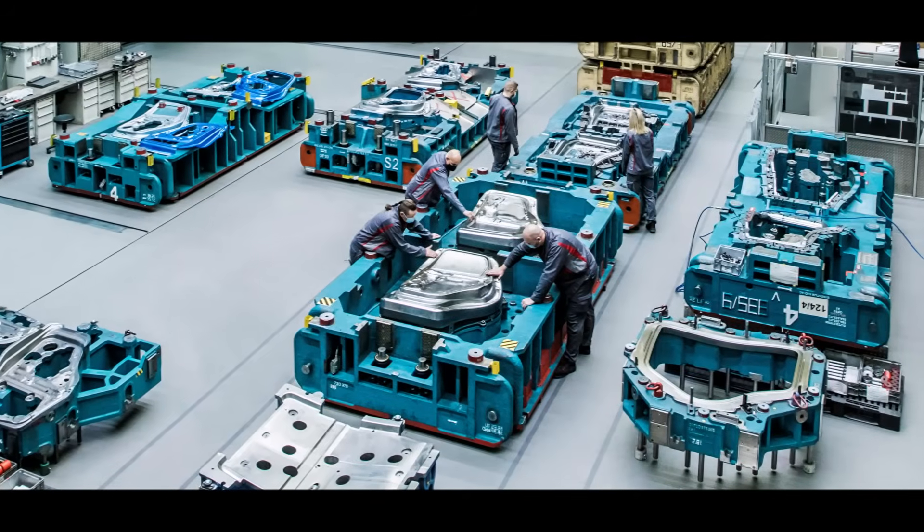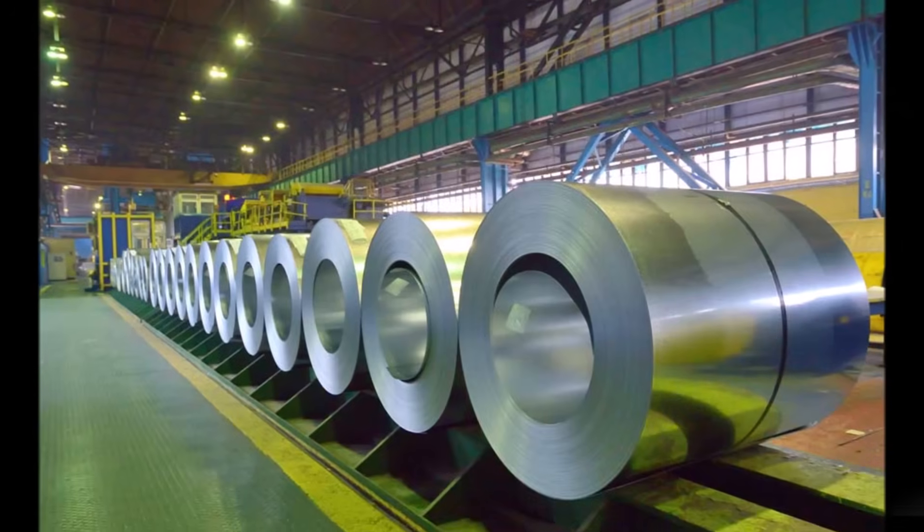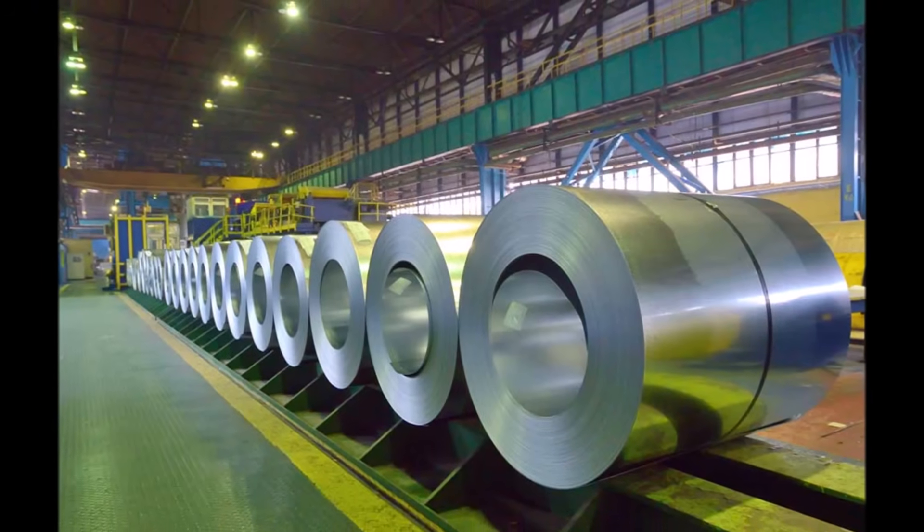These sheets are pressed into a mold with high force to reach a certain shape. For straighter panels you need less force; for rounder shapes, more force.